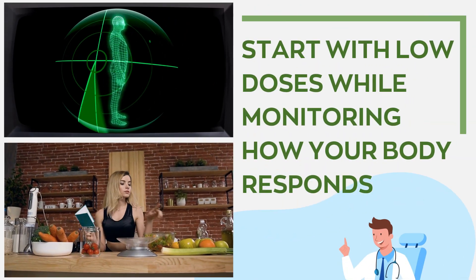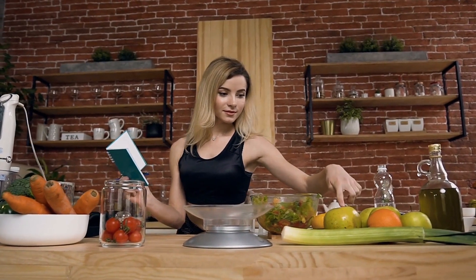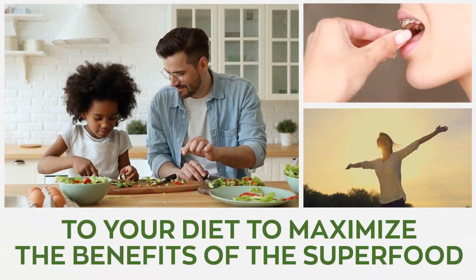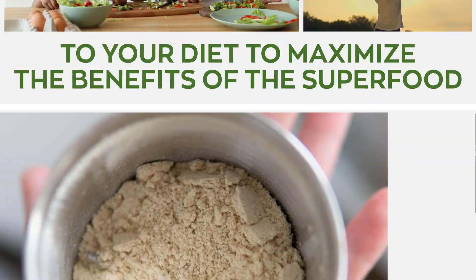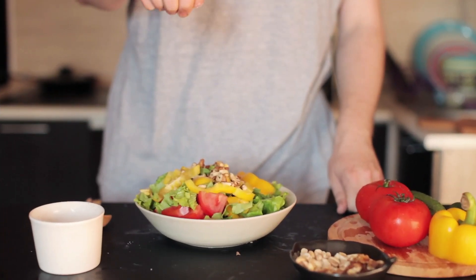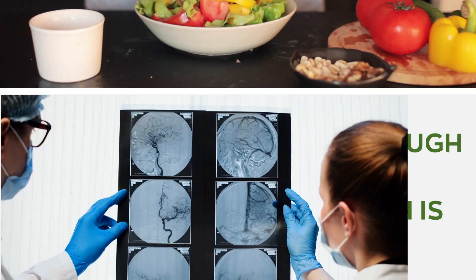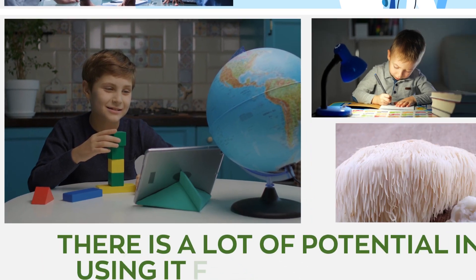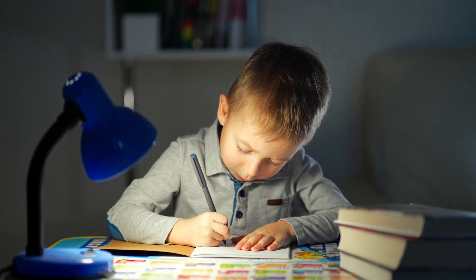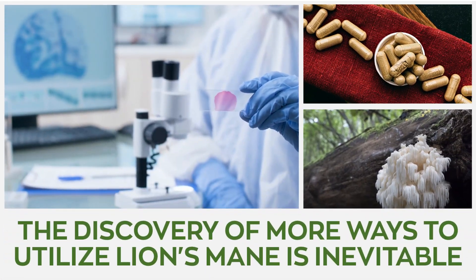Although there is no specific dosage, it's advised that you start with low doses while monitoring how your body responds. Remember to consult your healthcare provider before adding any supplement to your diet. Lion's mane can be incorporated into meals, used in beverages, and taken in tincture or capsule form — just so you know, it doesn't taste that great. Even though clinical research is lacking, there is a lot of potential in using lion's mane for treating ADHD, and with research conducted daily, the discovery of more ways to utilize it is inevitable.